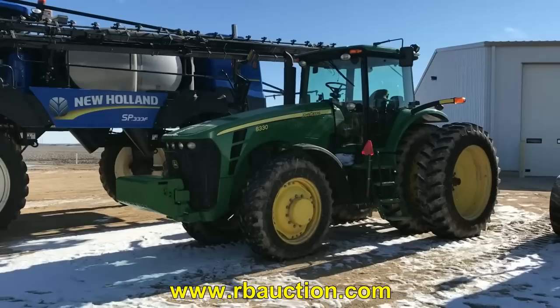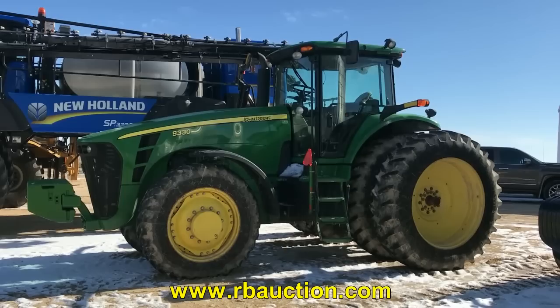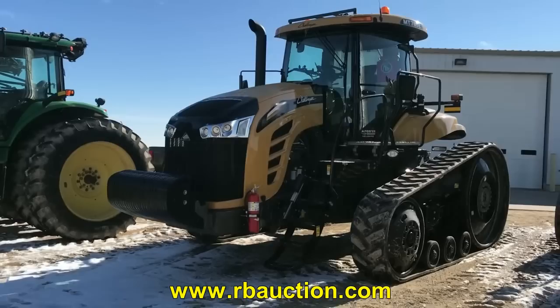We have the 8330 John Deere tractor — a nice looking machine. This is a 2007 with 6,068 hours on it. Again, it's nice and clean inside. You won't find any better looking machines out there.